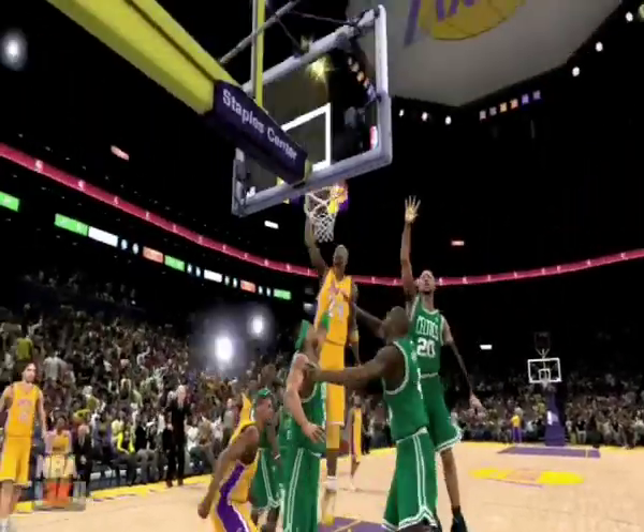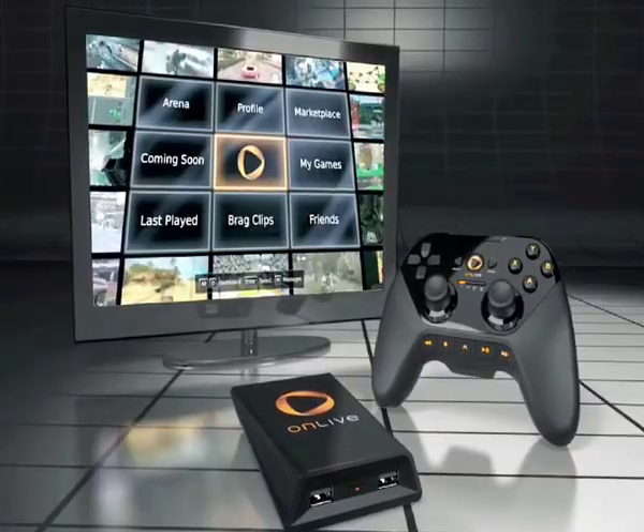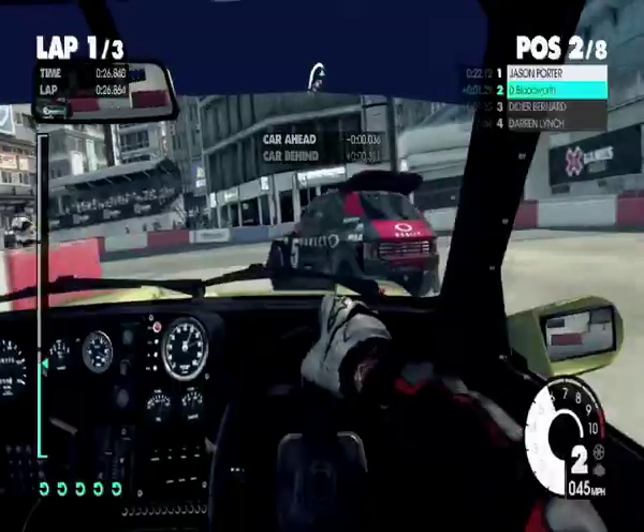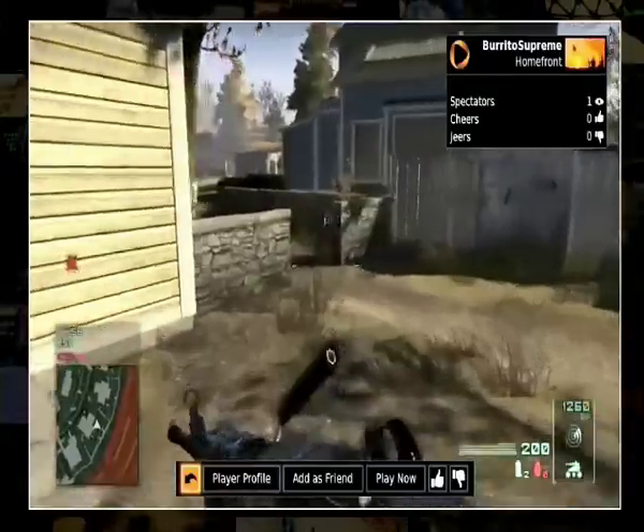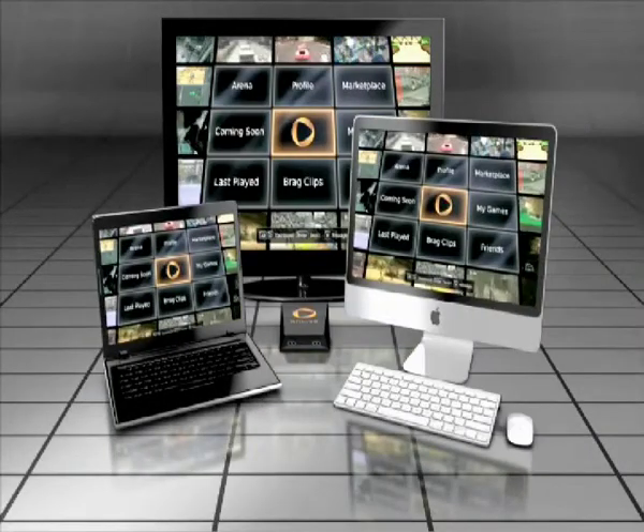A whole new gaming experience has arrived. BT has partnered with OnLive to bring you a great selection of cutting-edge games delivered instantly through your BT broadband. With OnLive, games are just seconds away — on demand to your TV, PC, Mac or tablet.